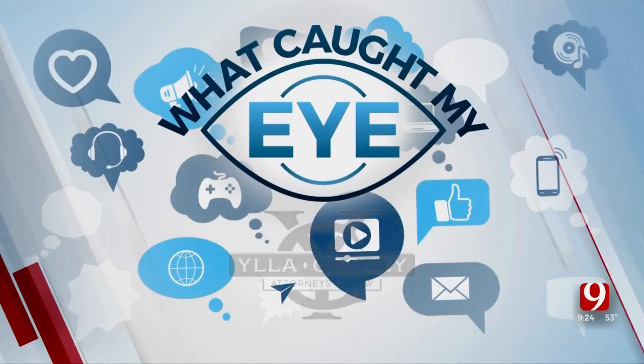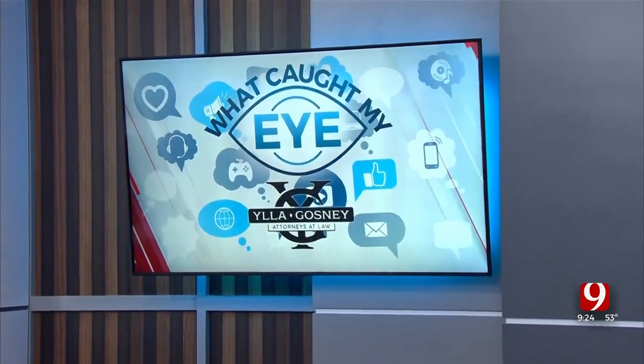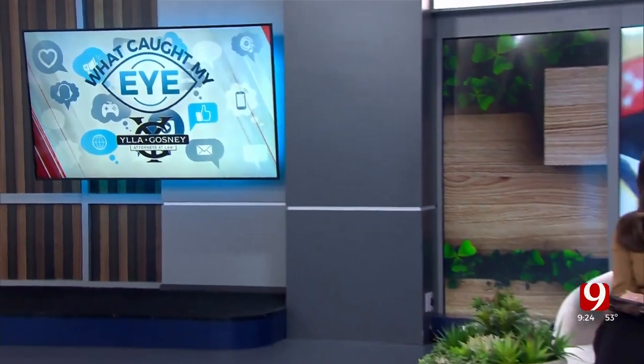Welcome back to News 9 at 9. Here's a look at what's catching our eye today. All right, Lacey, we'll start with you. Okay, this is a video from the Wildlife Department — they are so hilarious on their social media, TikTok and what have you. But this is something they actually do for research of the antelope, or the 'speed goats,' as they're called in Oklahoma.